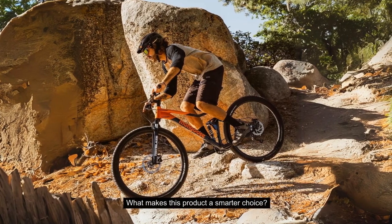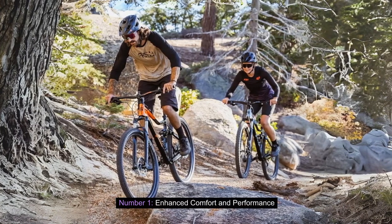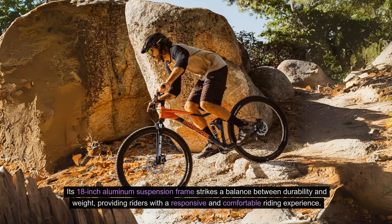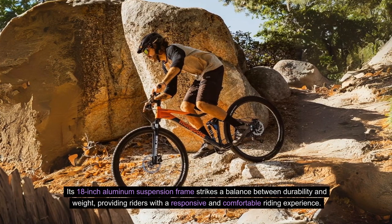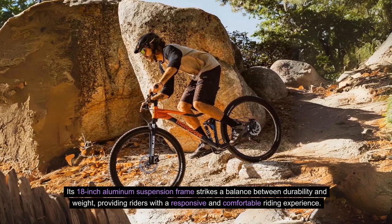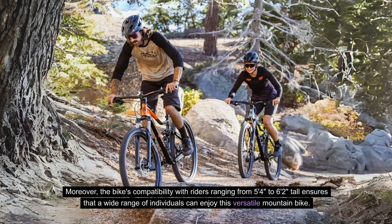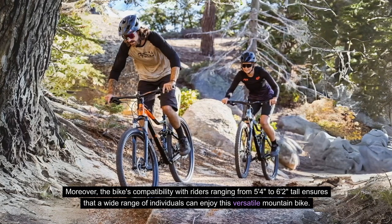What makes this product a smarter choice? Number 1: Enhanced Comfort and Performance. This bike is a compelling option for riders seeking both comfort and performance. Its 18-inch aluminum suspension frame strikes a balance between durability and weight, providing riders with a responsive and comfortable riding experience. Moreover, the bike's compatibility with riders ranging from 5 feet 4 inches to 6 feet 2 inches tall ensures that a wide range of individuals can enjoy this versatile mountain bike.